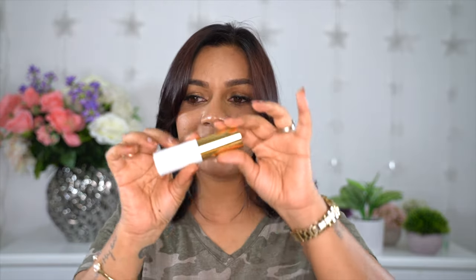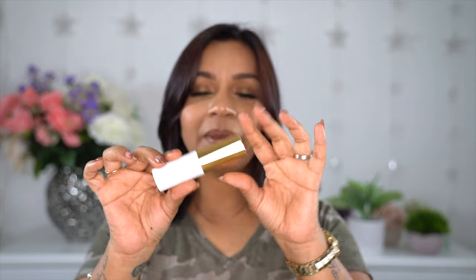Moving on to the first of two foundations I tried — this is the Skin Flex Foundation Stick. The packaging is a total thumbs up; anything with gold or rose gold on it and I'm totally sold. The packaging looks so beautiful, almost like metal, but it is not heavy at all. It's super light and beautiful, and it also has skincare ingredients in it.